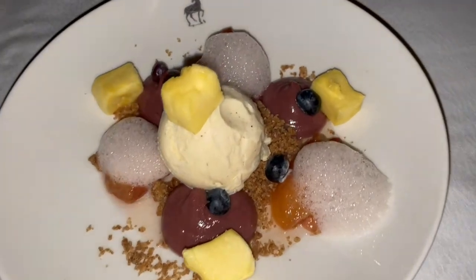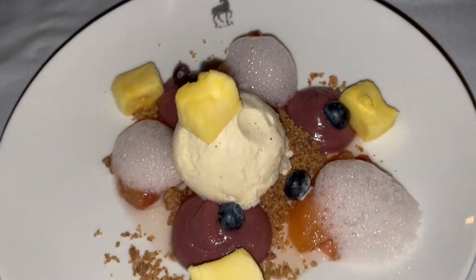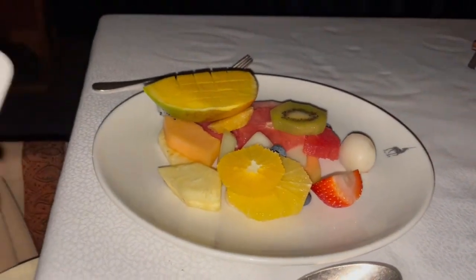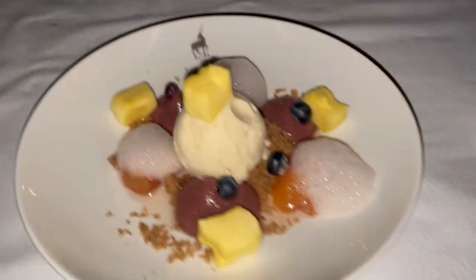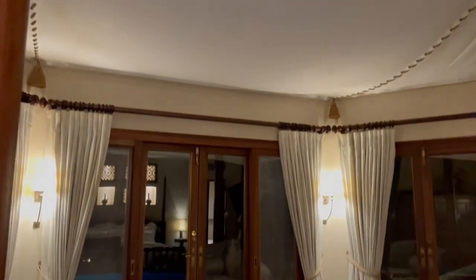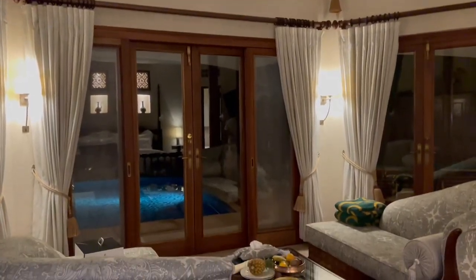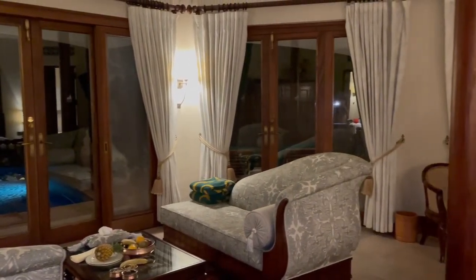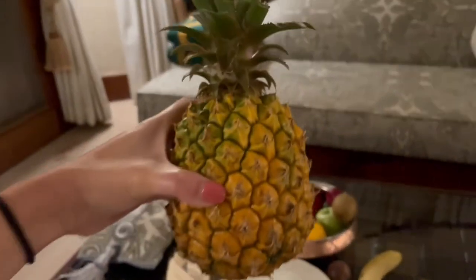Here's my dessert — this is the peach dessert. And Eric got the fruit platter. Healthy living. Look at how small this pineapple is.